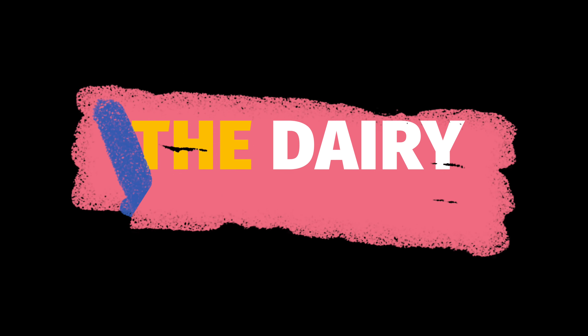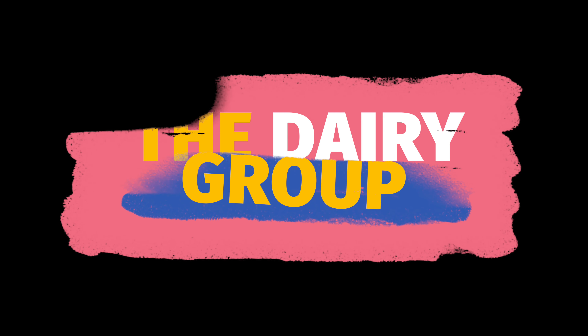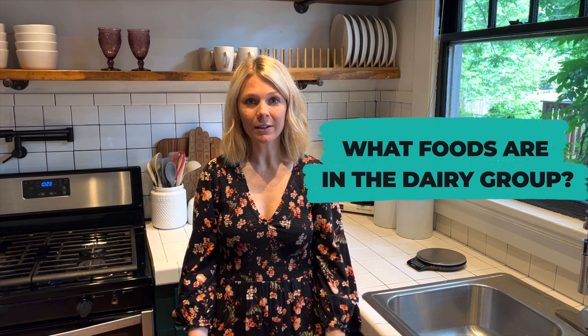This week we will be wrapping up our journey through the food groups with dairy. So what foods are included in the dairy group?